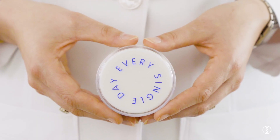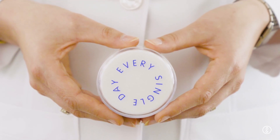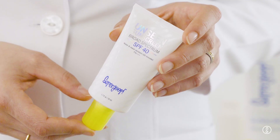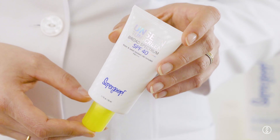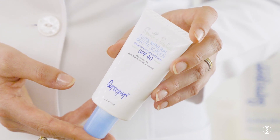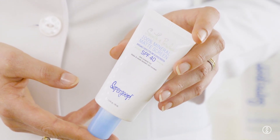Supergoop has three great broad-spectrum sunscreens for everyday sun protection. The first is called Super Screen — it's a great moisturizer to put underneath your makeup. The next option is Unseen Sunscreen: it's invisible, goes great with different skin tones, and works as a primer for your makeup. The third option is Mineral Matte Sunscreen, which comes in a universal tint. It's a physical mineral-based blocker and it goes on really easily.